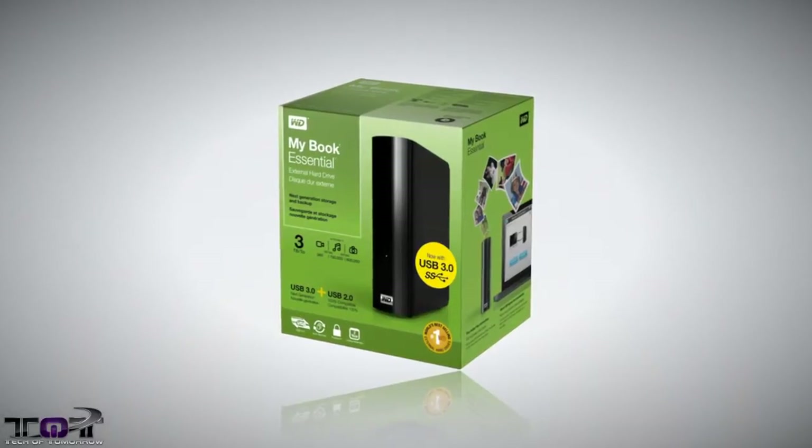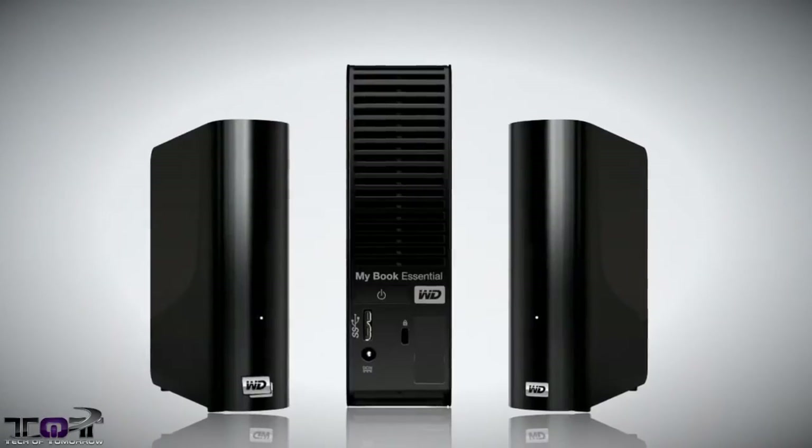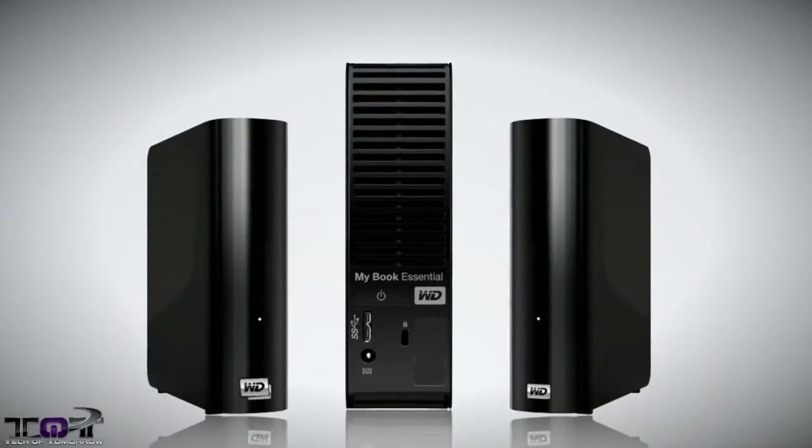Last but not least, this deal is from both Amazon and Newegg. They both have the Western Digital My Book 3TB USB 3.0 external hard drive on sale for $119. That is a really incredible deal for those people who want portability and good storage — these are a really solid device.